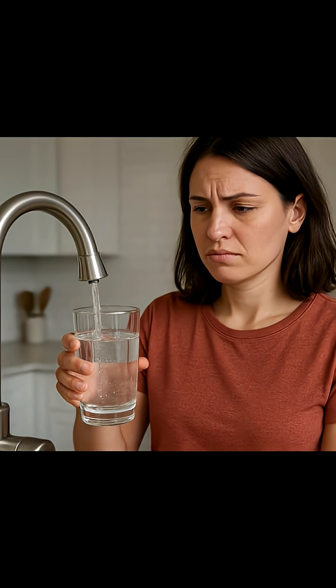You might think this clear glass of water is perfectly clean, but what if I told you it could contain hundreds of hidden chemicals?